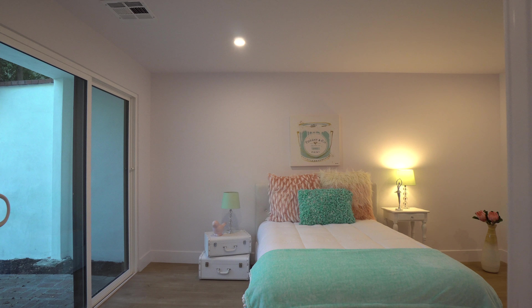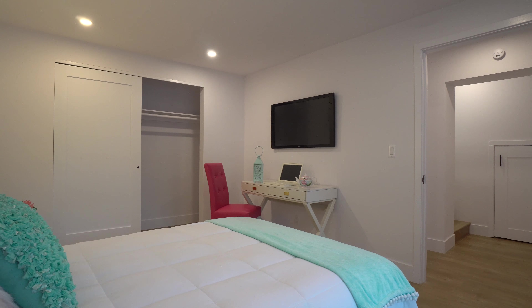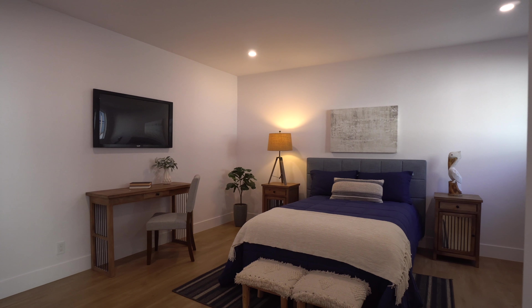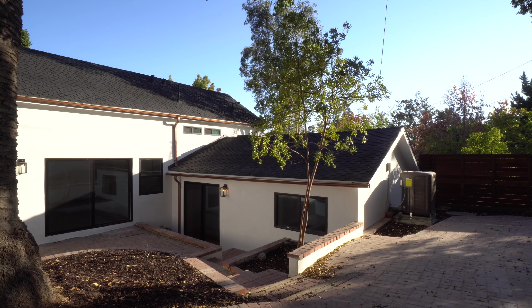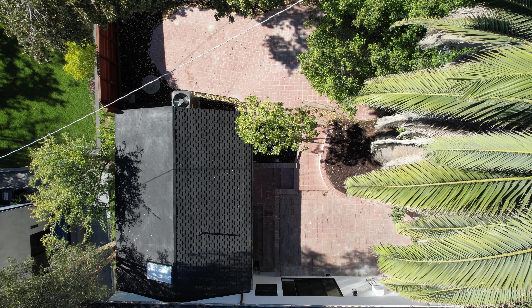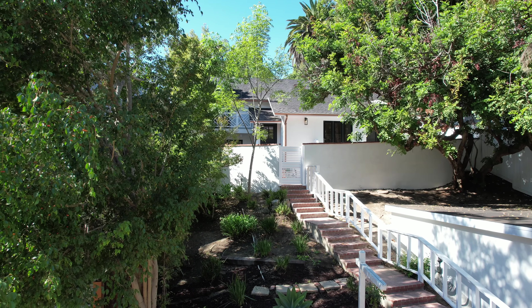Downstairs you'll find two more bedrooms that are perfectly tucked away in their own quarters. Multiple sliders lead to a lovely backyard space perfect for hosting family gatherings and dining al fresco. This is the one.